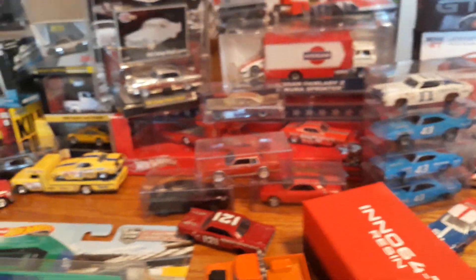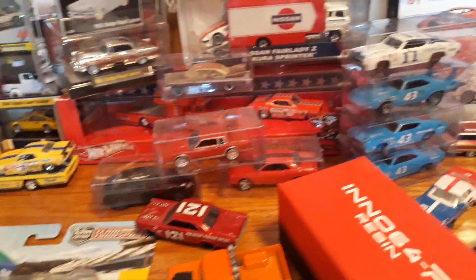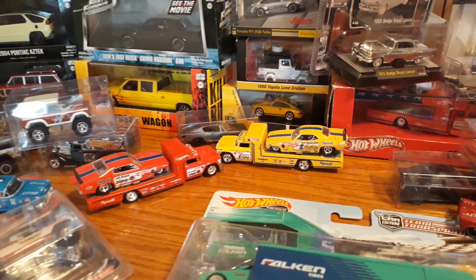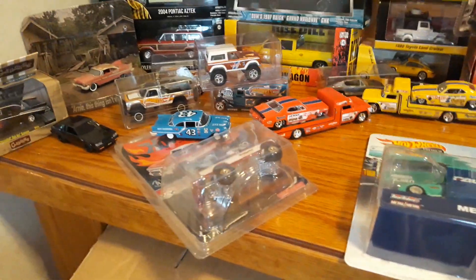Then we have the RLC Mongoose set, which is pretty hard to find nowadays. That's numbered at less than 1,000 or 5,000 made — I don't remember the exact number. We have the Team Transport Snake and Mongoose sets here, open, mint, loose. Everything I have is mint.